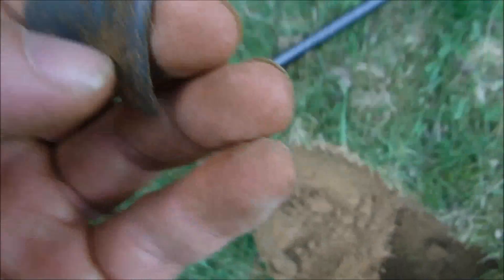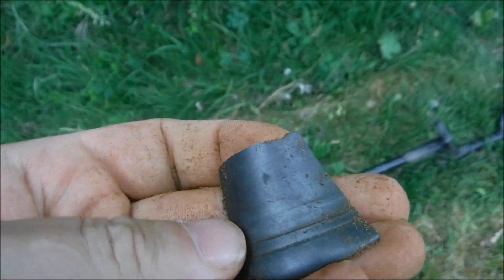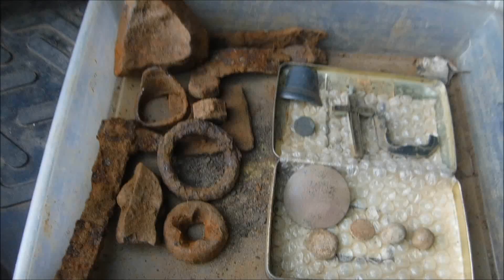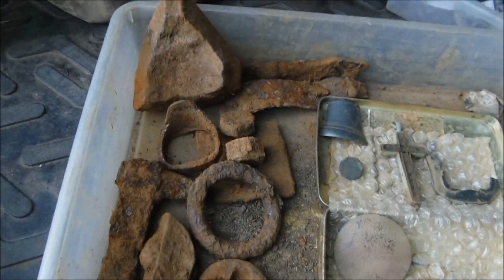And a piece of a small bell again — shame they always come broken. Well, that's the way it is I suppose. What a great afternoon hunt, I think so anyway.